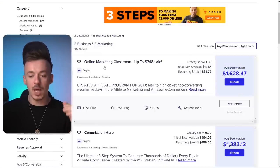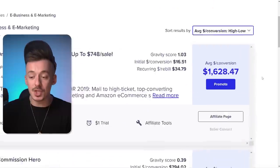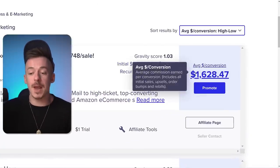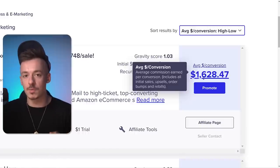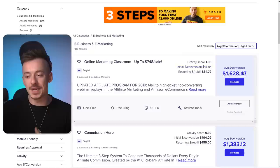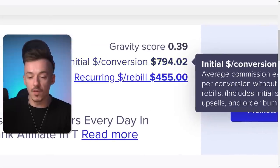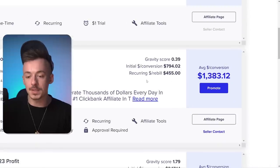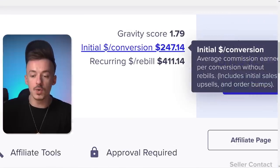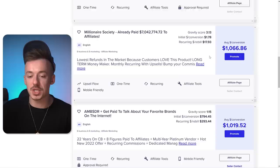You can see, for example, the product Online Marketing Classroom is up to $740 per sale. The initial conversion is literally just $16, but the average conversion is $1,600. So when somebody buys for $16, you can expect to make $1,600 long term. Commission Hero has an initial conversion of $794 but average conversion of $1,300 — they have upsells and recurring. Another example, 123 Profits: initial conversion $247, average conversion $1,000 — you're getting 4X the main commission.